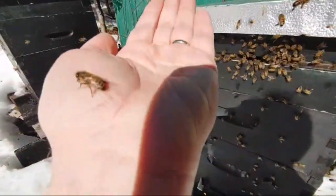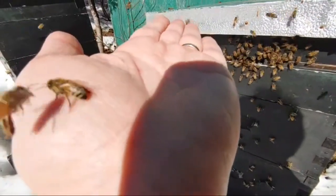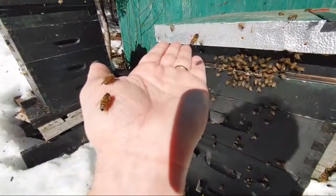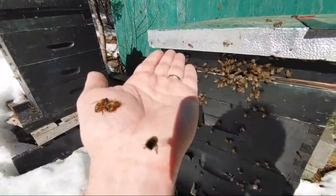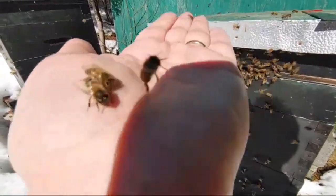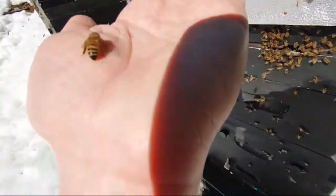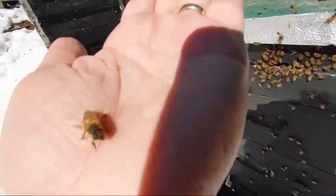The issue with this phone when you're recording is it sticks to the same focus, so I can't get in close. This is as good as the focus is going to get. I'll try — nope, it won't focus. Oh, kind of, maybe. Yeah, whatever.